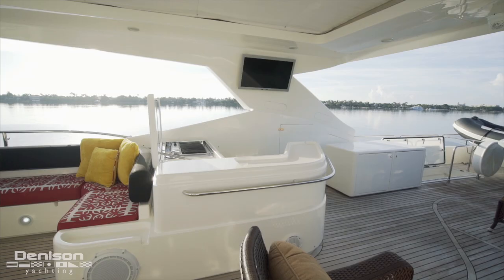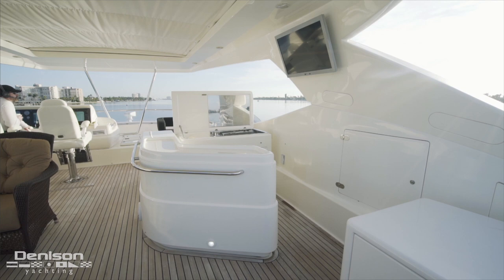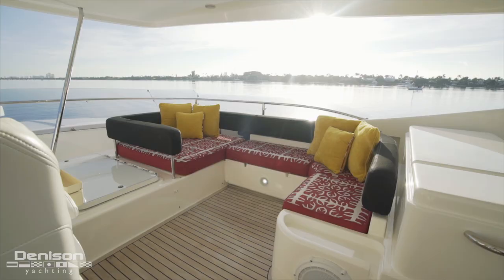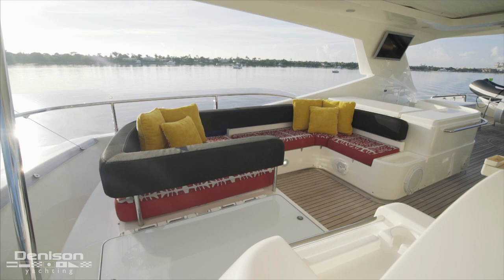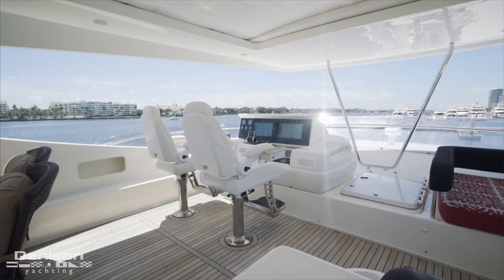On the starboard side is a wet bar positioned below a Sunbright TV. Here we find a sink, a grill, an Isotherm fridge, additional refrigeration, a wine cooler, and a locker just aft. Forward of the wet bar is a U-shaped lounging area with padded backrests, right next to a hatch with access down into the main foyer — the perfect place for a few guests to join the captain when underway.